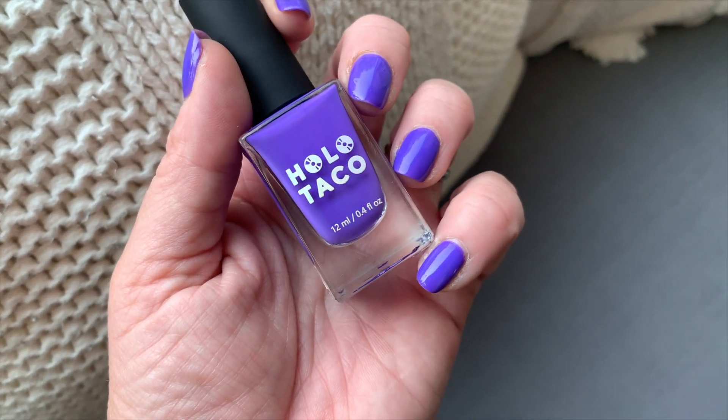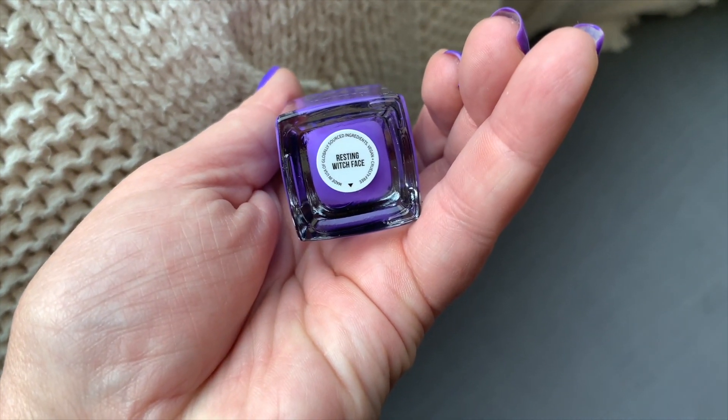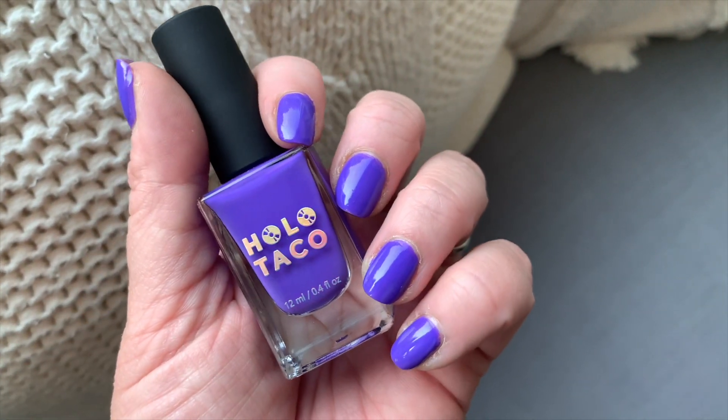Before we get to that, I haven't done anything to my hair today and I'm wearing a Laneige sleeping mask. My nails are from Holo Taco — the color is Resting Witch Face. I absolutely love purples and blues; it's a really nice medium-tone blurple, leaning more purple than blue.